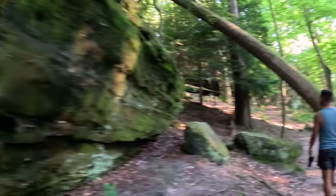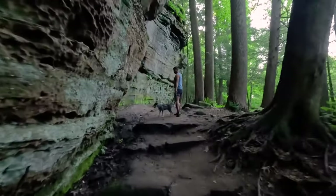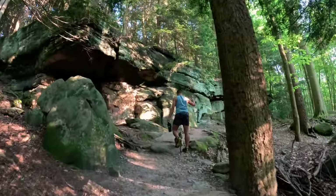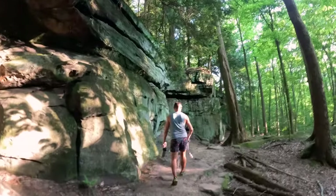But it's not just the geology that's impressive here. The moss and ferns cling to the rocks, the towering trees above, and the cool, damp air in the crevices give this place a mysterious, almost ancient feel. The ledges trail is about two miles long and takes you through this rocky wonderland, offering plenty of chances to explore small caves, hidden nooks, and even the occasional sign of wildlife.